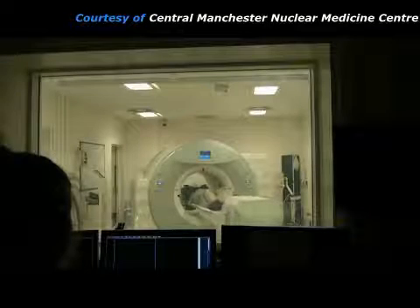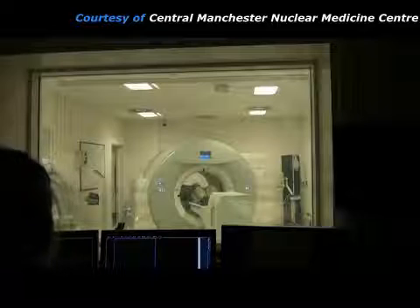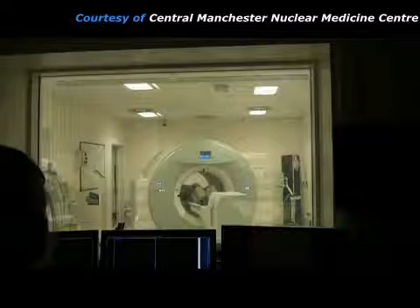First, a short x-ray CT scan is acquired. This gives good anatomical information which helps to locate any abnormalities seen on the PET scan.